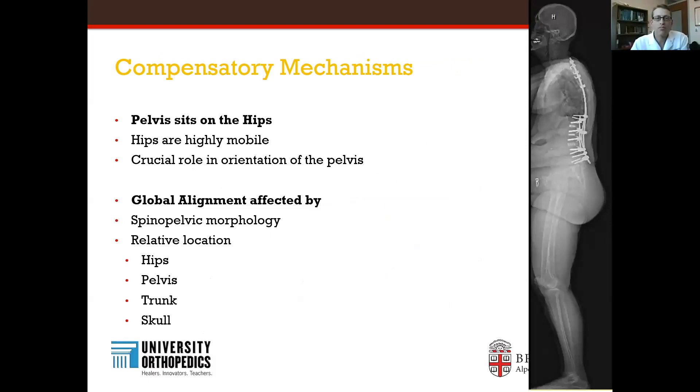I want to talk briefly about compensatory mechanisms. When patients have spinal deformity, the pelvis has to work harder to help them stand up. You'll see compensation of the hips, knees, and ankles, where they bend those joints to try to stand forward and achieve horizontal gaze. With that, they'll also extend their neck up as they work hard to look straight forward so they can walk in a normal manner.